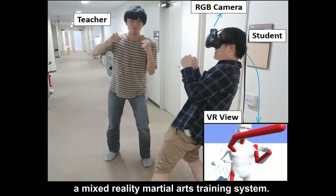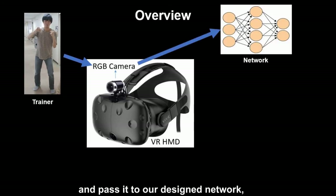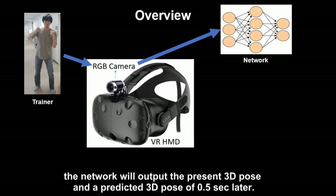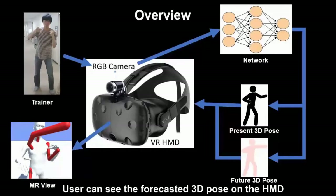Therefore, we propose future pose prediction on a Mixed Reality Martial Training System. By obtaining a normal RGB image through a normal camera and passing it to our designed network, the network will output the present 3D pose and the predicted 3D pose 0.5 seconds later. Then, after a simple calibration, the user can see the forecasted 3D pose on the head-mounted display.